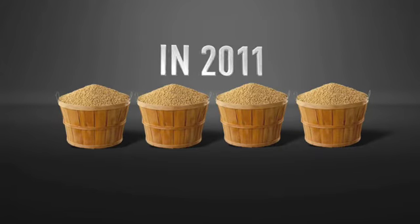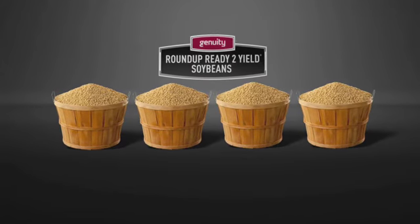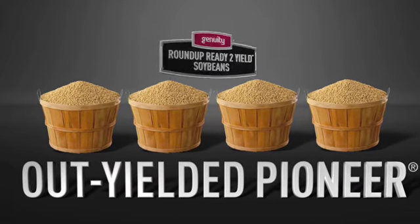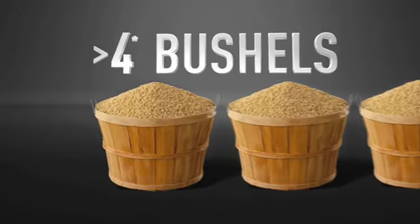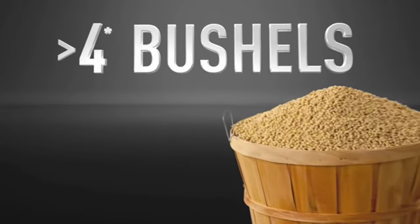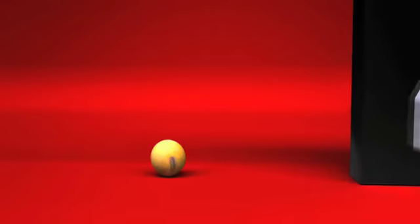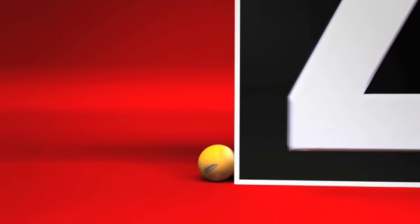In 2011, top-performing Genuity Roundup Ready 2 Yield Soybeans out-yielded Pioneer Y-Series Roundup Ready Soybeans by an average of more than 4 additional bushels. So make sure you're planting the trait technology that's leading the way to higher yield potential.